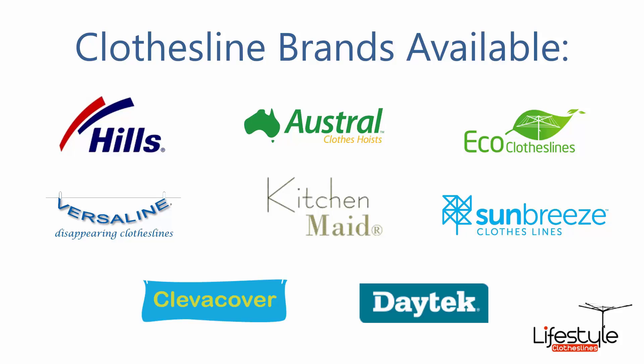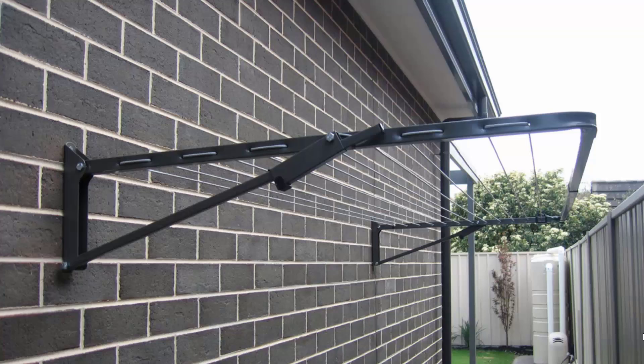You can get a range of other brands as well. Wall-mounted or fold-down clotheslines can be installed in many different situations around your home. These are the most popular style of clotheslines today for modern homes and can be installed in many different areas around your home.